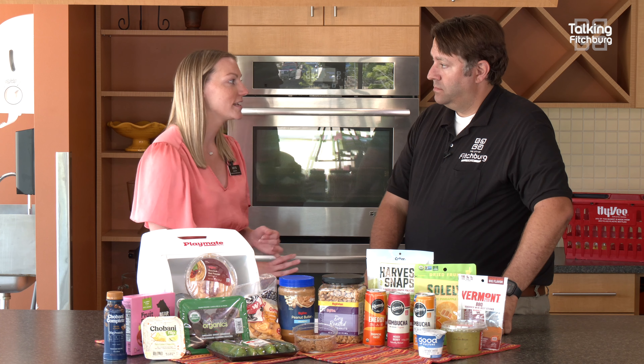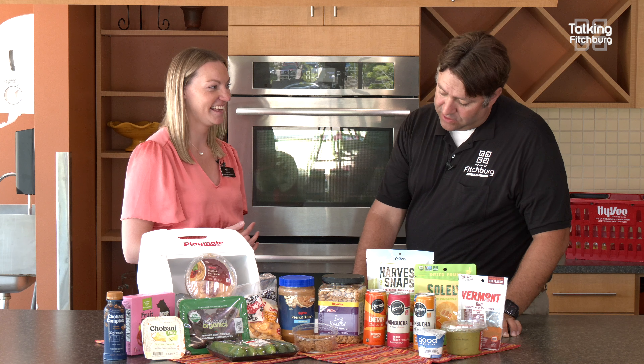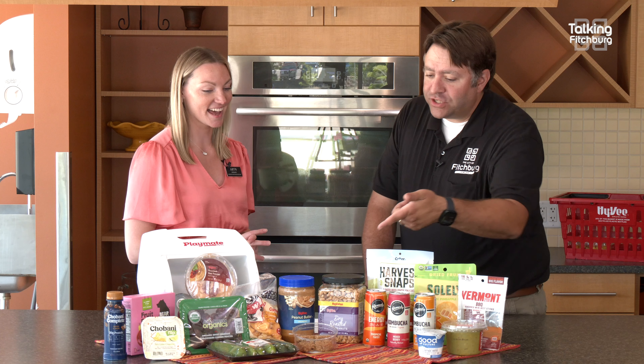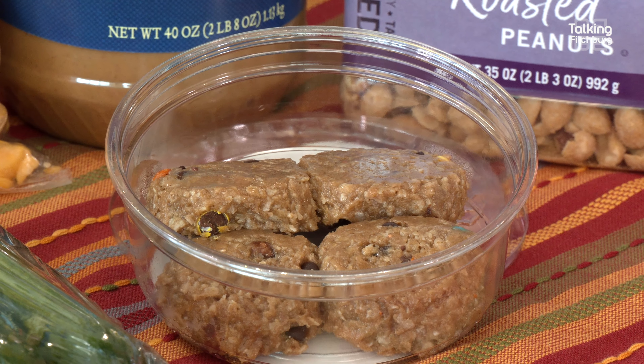There are a ton of nut choices. You can definitely do a variety of nuts. Peanuts specifically are really high in those great fatty acids — it's a plant, not coming from meat, so this is more of a plant-based fat option. And then they're high in protein, so great option all around. You're also going to get some really good vitamins and minerals as well. So you have to choose the peanuts — there's a lot of nuts out there, but peanuts are a great option.